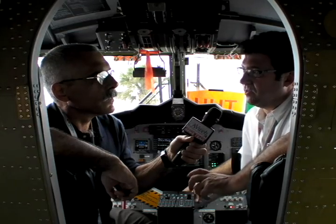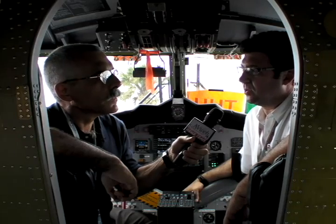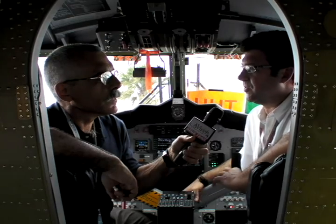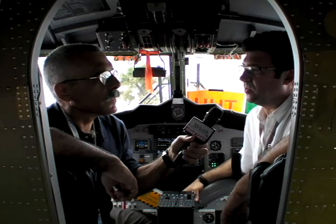We do have a number of new operators — from governments to airlines, and the U.S. Army is acquiring three for their Golden Knights parachute team. What a Twin Otter does today, from the Arctic to Antarctica to the Maldives, that's where you'll see the new 400s go.